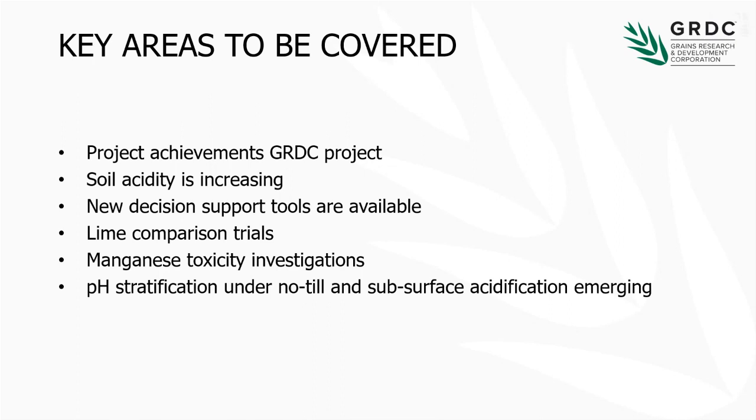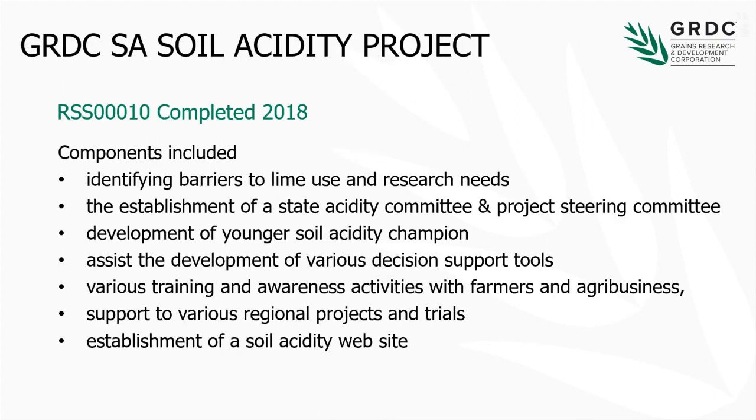I also want to cover the increase we're seeing in SOLID-CD, a bit on the decision support tools, a lot of comparison trials, a bit on manganese toxicity, and a bit on pH stratification. In summary, the GRDC project finished last year and really looked at identifying barriers to lime use.